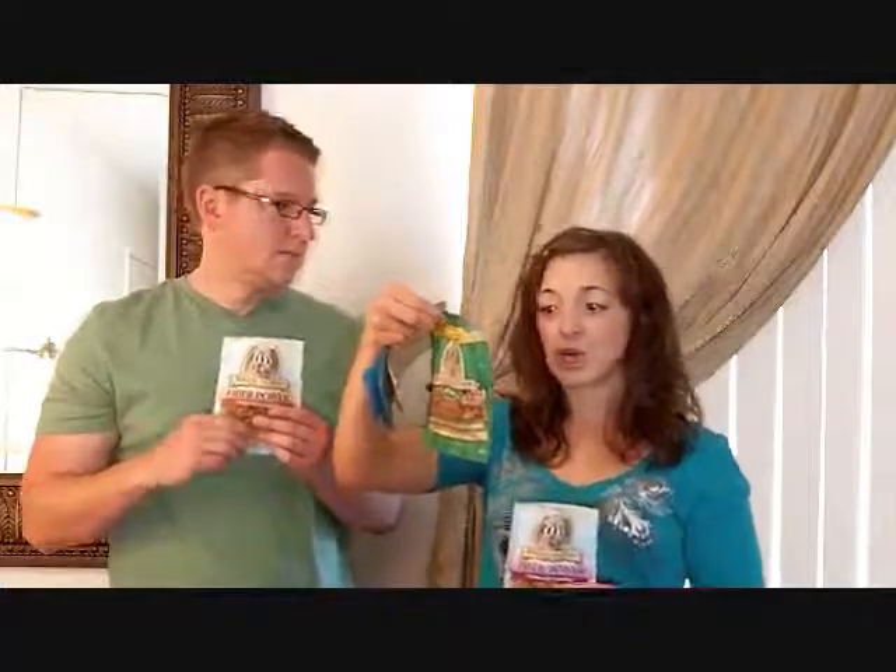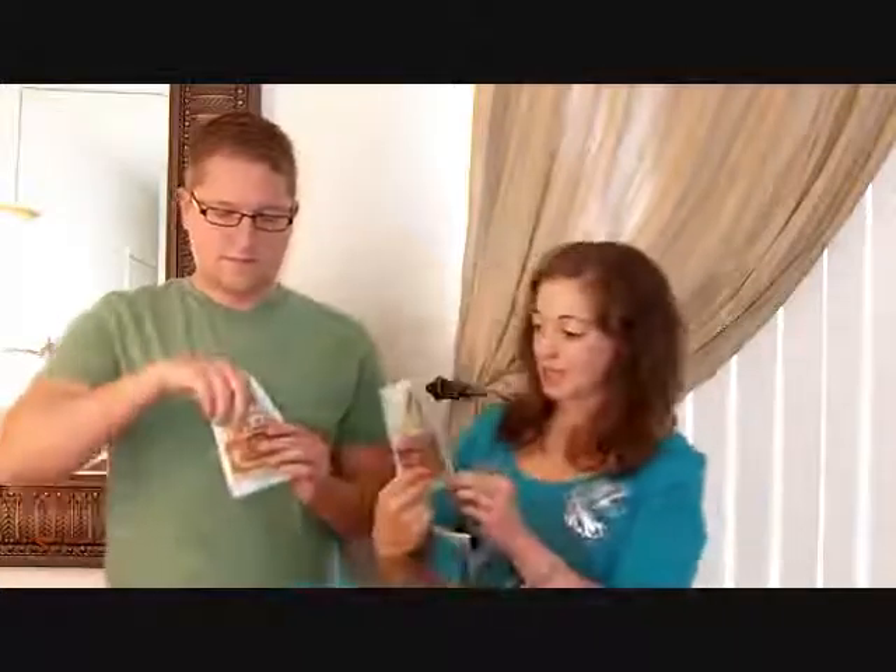Next up is their Fiber Power granola. Each of these small bags ranges from about 190 calories. The apple raisin walnut granola was the lowest calorie: 190 calories, 9 grams of fat, 25 carbs, 8 grams of sugar, and 3 grams of protein. The fiber power ones are around 230 to 250 calories.